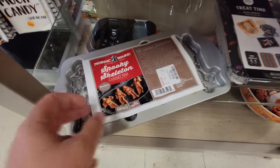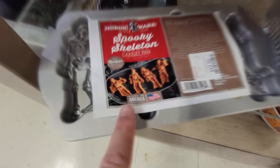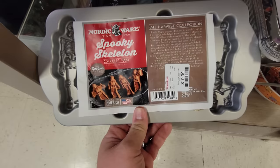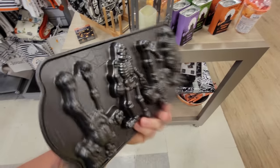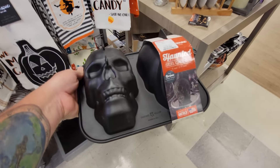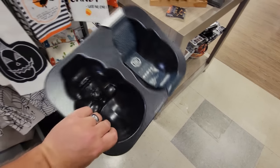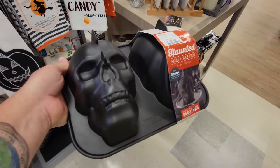Spooky skeleton cake pan! Oh my god — the cakes look like those skeletons. This is the coolest thing I've ever seen. I totally want to make skeleton cakes. And look at this one — it's a full skeleton skull cake. Holy crap, that's what it looks like when it's done. You make a full skull cake. Oh my gosh, they come out with some cool stuff.